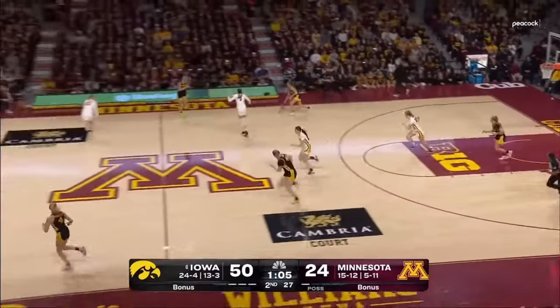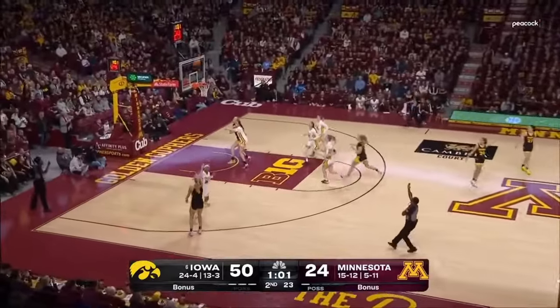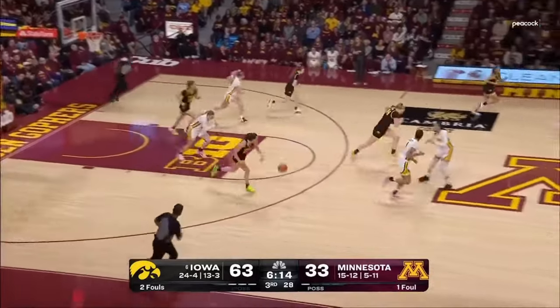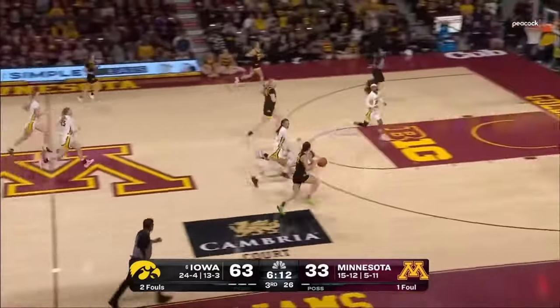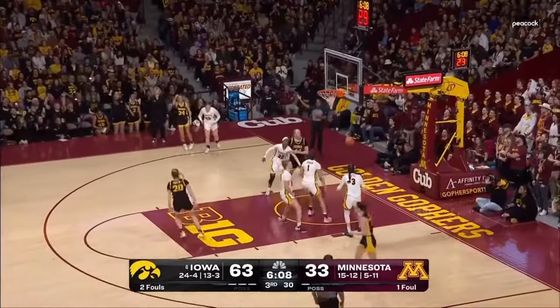It's the rip-your-heart-out mentality that Taurasi had — I can see that as well. Here comes Clark chasing that triple-double. Corner three, Marshall — oh, that's great.